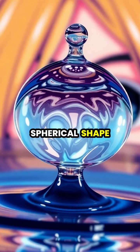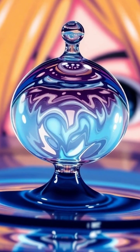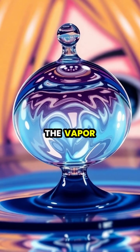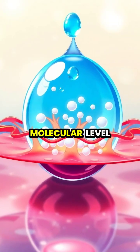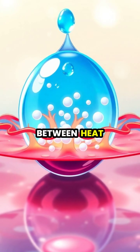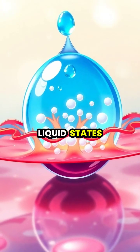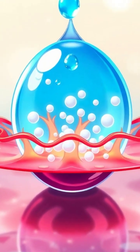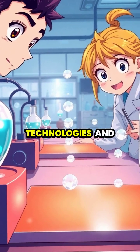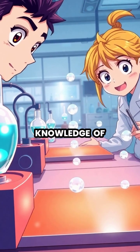The perfectly spherical shape of these droplets reveals how surface tension dominates when gravity's effects are minimized by the vapor cushion. At the molecular level, this effect demonstrates the complex interplay between heat, vapor, and liquid states of water. Understanding the Leidenfrost effect continues to inspire new technologies and deepen our knowledge of fluid dynamics.